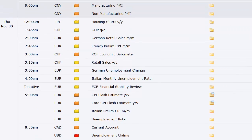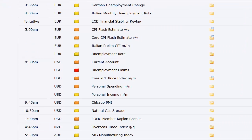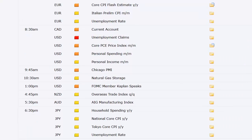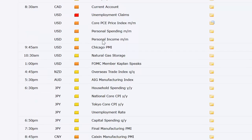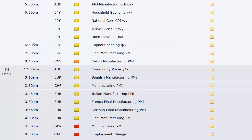Going into Thursday: housing starts out of Japan, GDP out of Switzerland. We've got German retail sales, French preliminary CPI, retail sales out of Switzerland, German unemployment, Italian monthly unemployment rate, ECB financial stability review — a lot of financial reviews. CPI flash estimate and core CPI out of Europe, Italian CPI, unemployment rate out of Europe at 5 a.m. Eastern — a lot of data right there. Canada's current account, then U.S. weekly unemployment claims, personal income and spending, and core PCE price index at 8:30 a.m. Chicago PMI after that, natural gas after that, overseas trade index out of New Zealand that night, and AIG manufacturing index out of Australia. Then Japan puts out household spending, national and Tokyo CPIs, unemployment rate, capital spending, and final manufacturing PMI — all out of Japan over an hour spot Thursday evening.